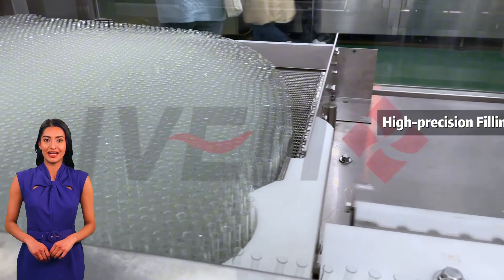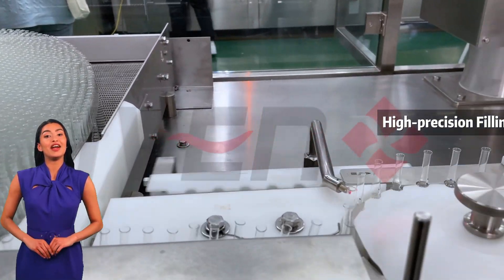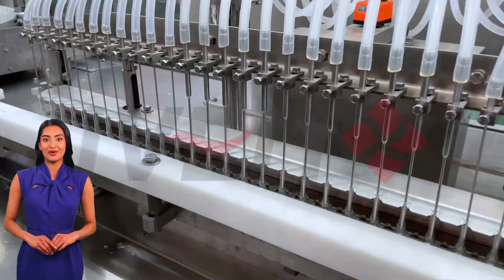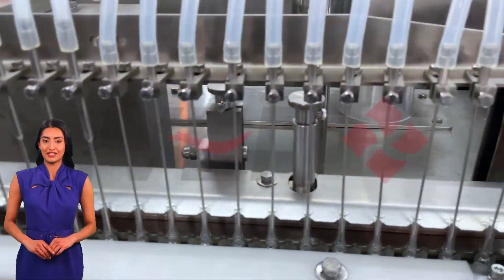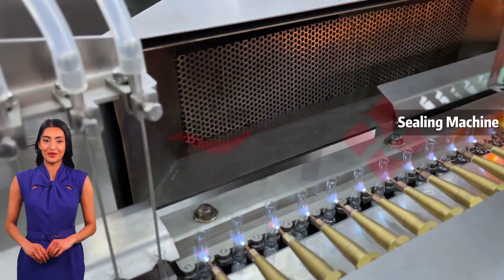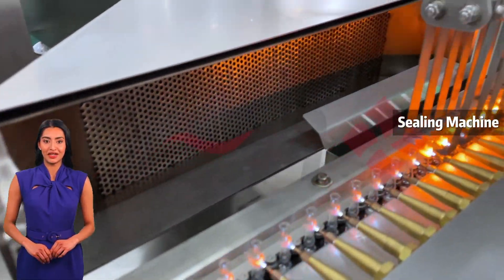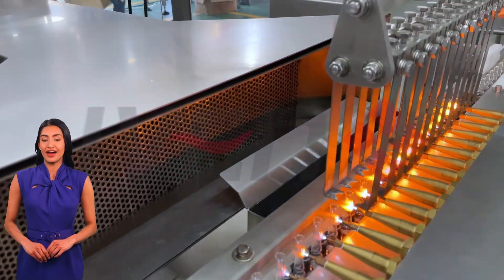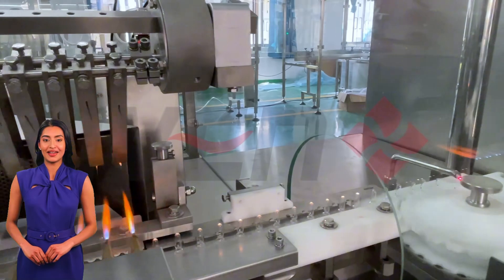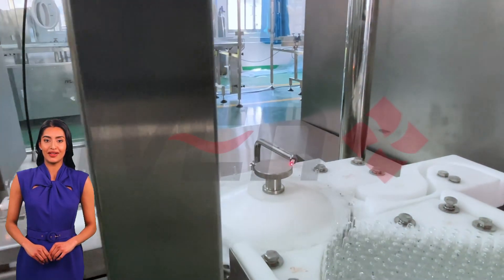During this process, a high-precision filling system ensures the exact dosage of the liquid. Subsequently, the ampoule sealing machine uses electrolysis to decompose water into oxygen and hydrogen. Hydrogen is combustible, and these two gases ignite to form a hydrogen-oxygen flame, enabling rapid fusion sealing of the ampoule bottle, and finally the finished product batch output.